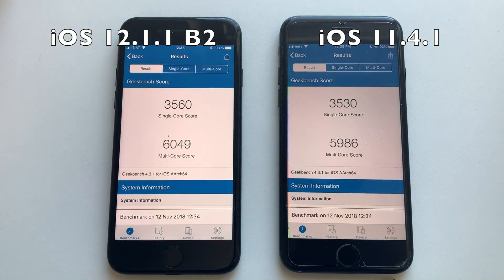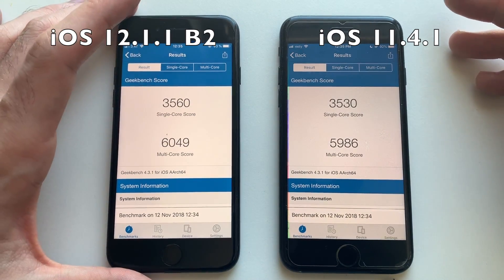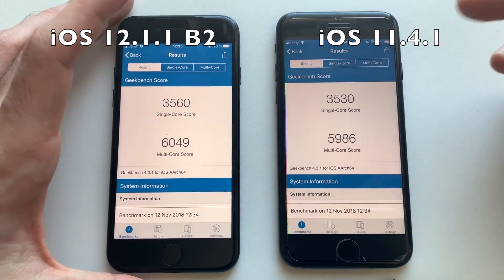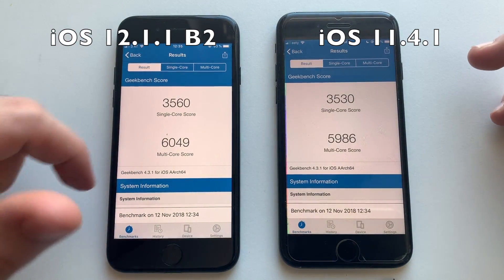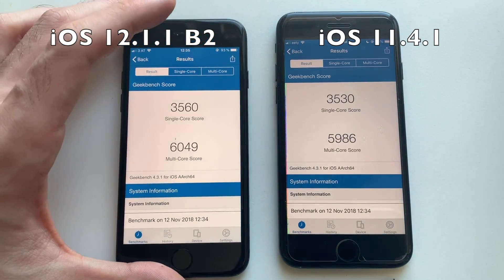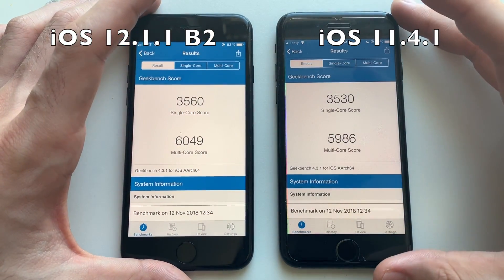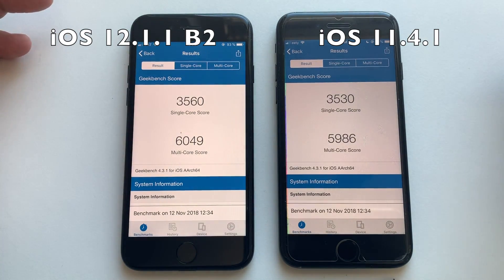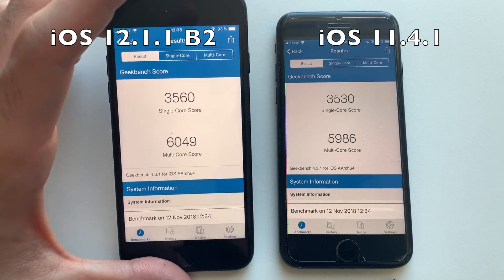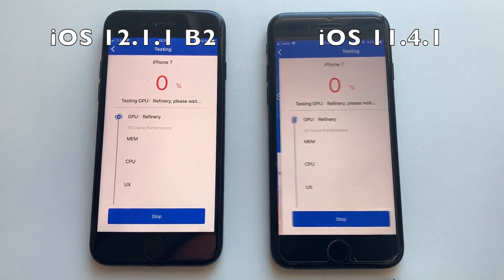Now going for the Geekbench 4 test. Both phones are done. iOS 12 always scores around 6000 on the multi-core score for the iPhone 7. iOS 11 always tries but fails to hit 6000. So if you want a multi-core score of 6000, go with iOS 12 — it definitely has better performance. Battery life is about the same so far. Now going for the final Antutu benchmark test.